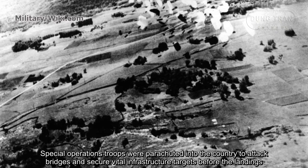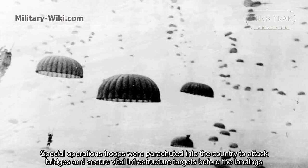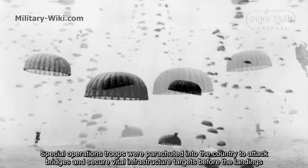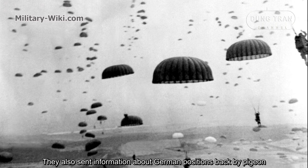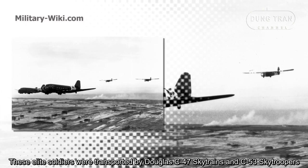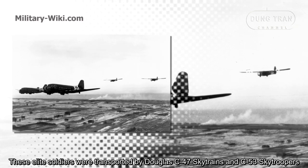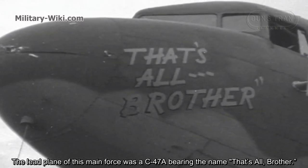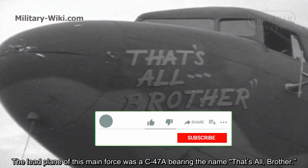Special Operations troops were parachuted into the country to attack bridges and secure vital infrastructure targets before the landings. They also sent information about German positions backed by missions. These Allied soldiers were transported by Douglas C-47 Skytrains and C-53 Skytroopers. The lead plane of this main force was the C-47A bearing the name 'That's All Brother.'